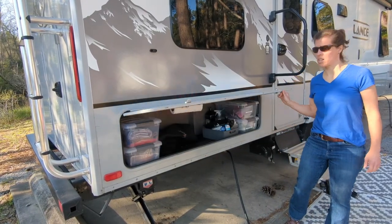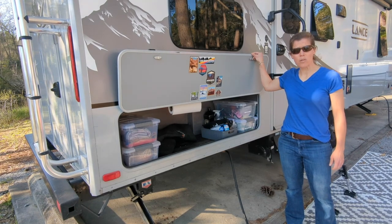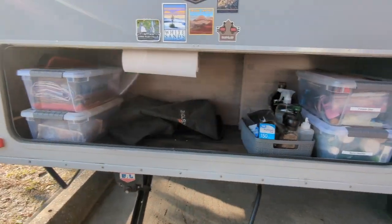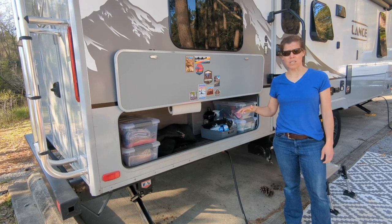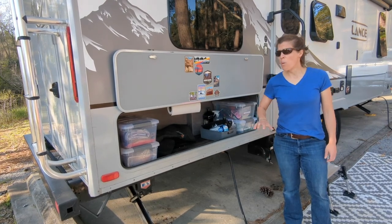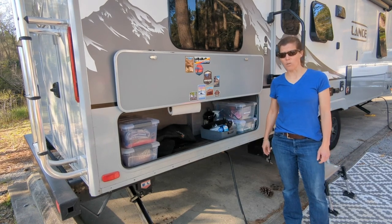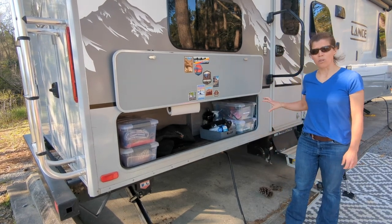This is the compartment you would have if you have an outdoor kitchen. We actually did have an outdoor kitchen and we modified it and took it out so that we could store our Blackstone. We have a video where you can see the modifications we made. It does have a water line if you do have that outdoor kitchen — super helpful to have everything out here.